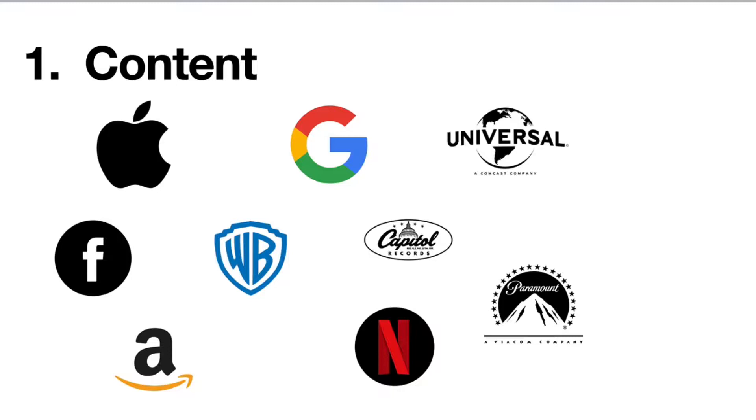Companies that have access to or are creating content include some big names: Apple, Facebook, Amazon, Warner Brothers, Google, Capitol Records, Netflix, Paramount, and many more. There are also plenty of smaller content creators and providers, but the large companies are highlighted here for a specific purpose.